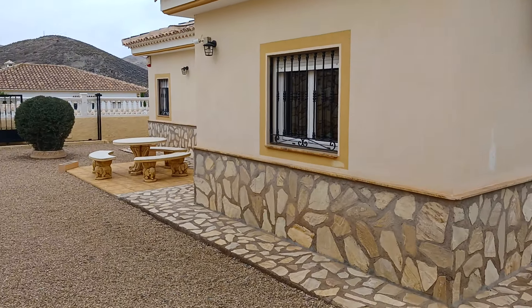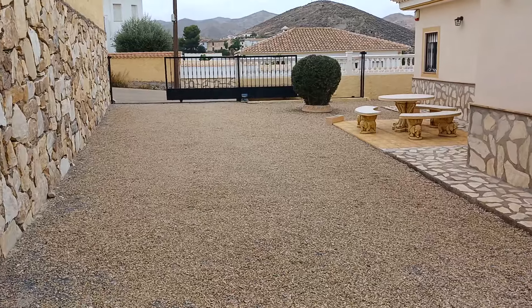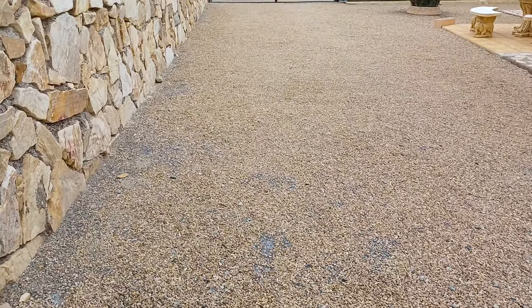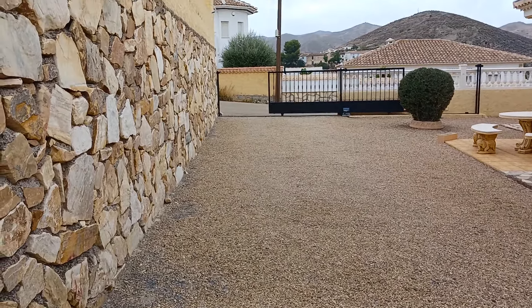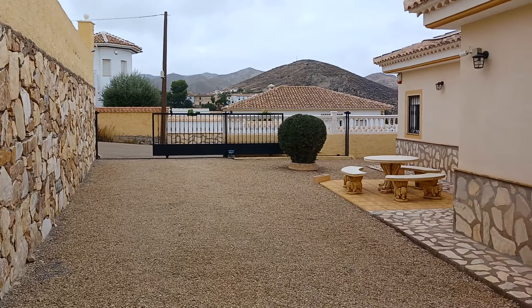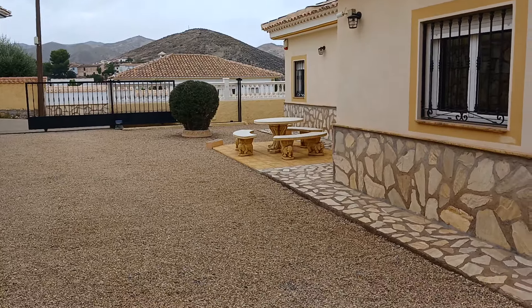Following this around you've got a very good sized driveway and off-street parking area — ample room for three or four vehicles, or a motor home and two vehicles, whatever you like. You can see it's double electric gate access, and then the main door access into the villa is just in front of that fantastic little stone table set there.